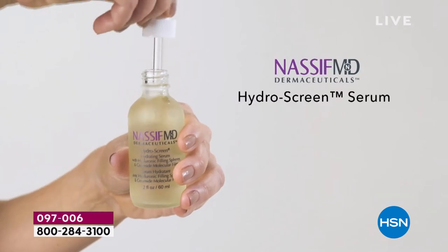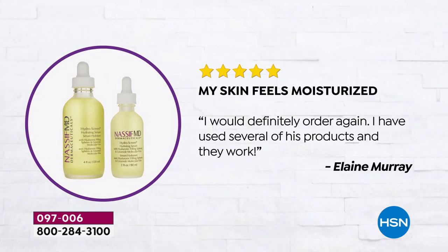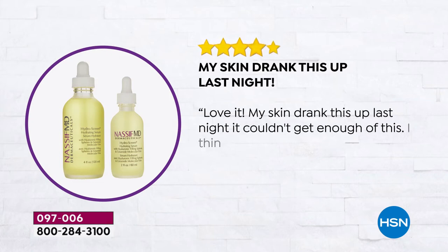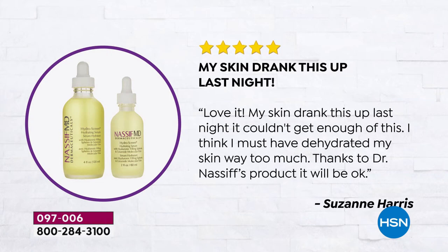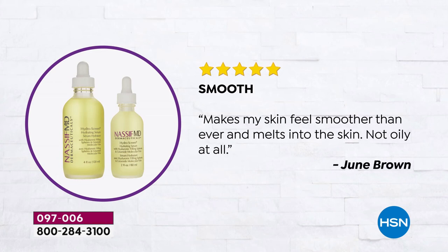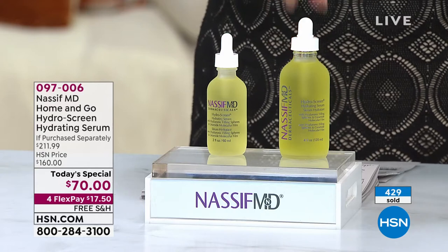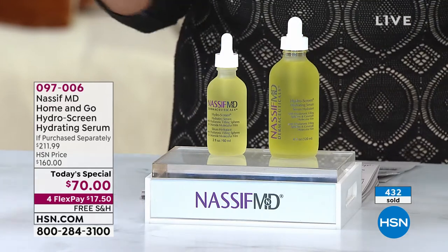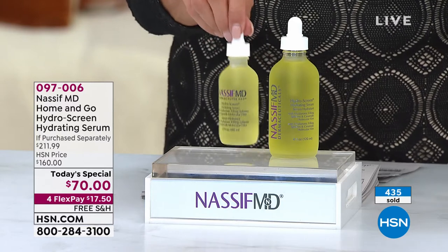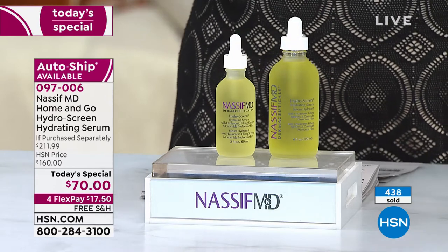They gave me page after page of reviews. This gal is 60 years old and says, 'Fabulous serum. I'm 60. It's the best thing I could do for my skin. Wouldn't be without it.' That gal is willing to spend $81.50 to get a two-ounce bottle — over $80 — and she says she's all in. That's a transformative skin experience. We've added the extra four ounces for today only. This is the only time you're going to get it ever.